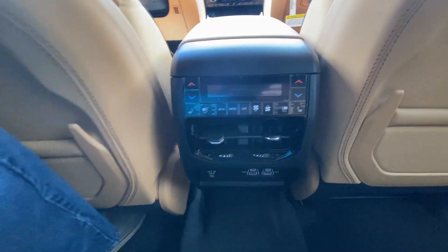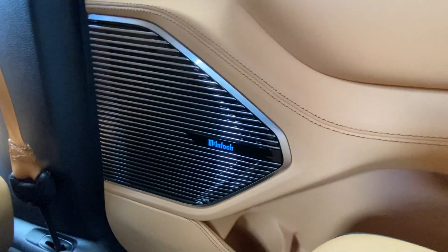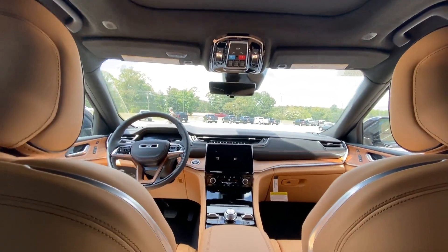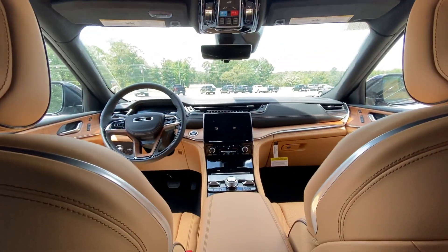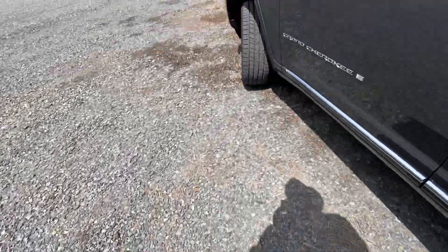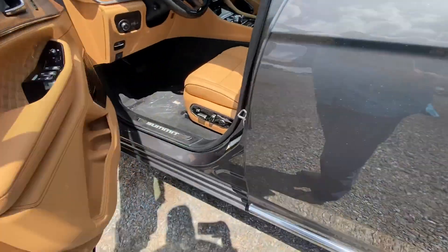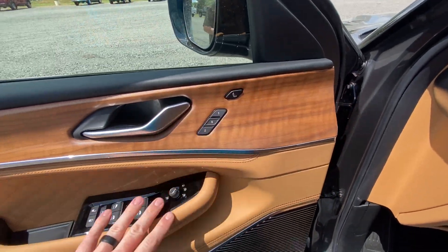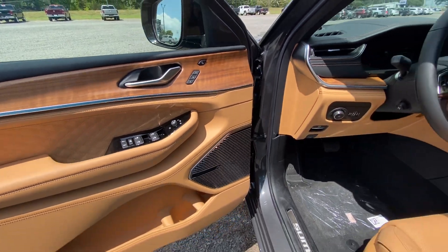I've got charging stations back here too. McIntosh sound, massaging seats in the front, heated and cooled seats, and a huge panoramic roof. It's super hot outside so I don't want to open that, but we'll hop out and make our way to the front. You've got the key — blind spot monitor, memory seats, massaging seats, everything.